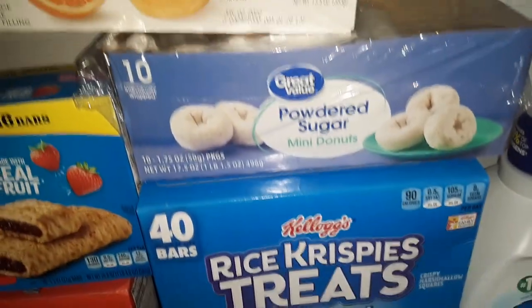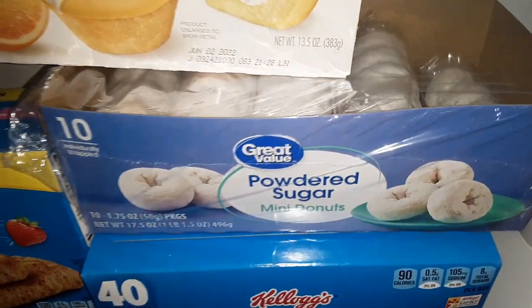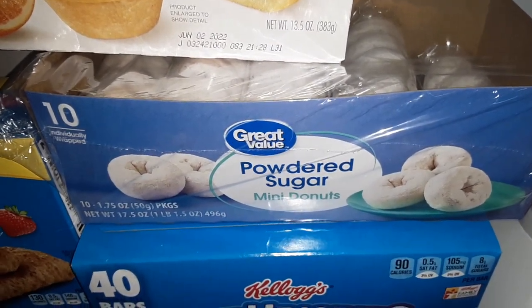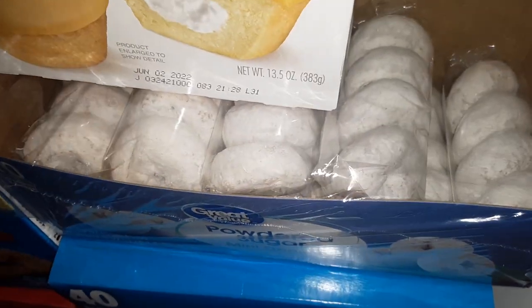Ten individual packs of powdered sugar doughnuts from Great Value — you get four doughnuts in each package.